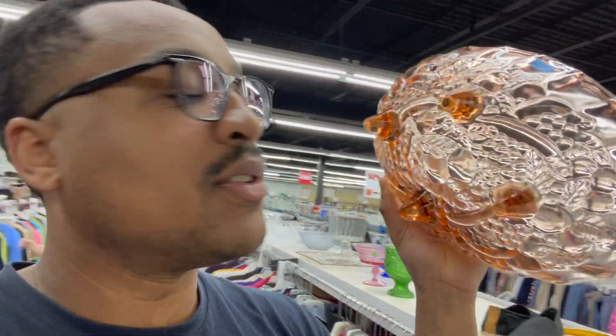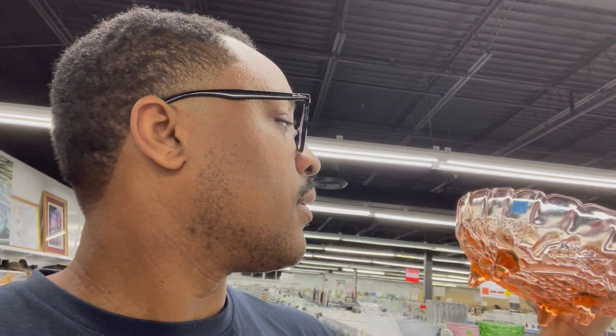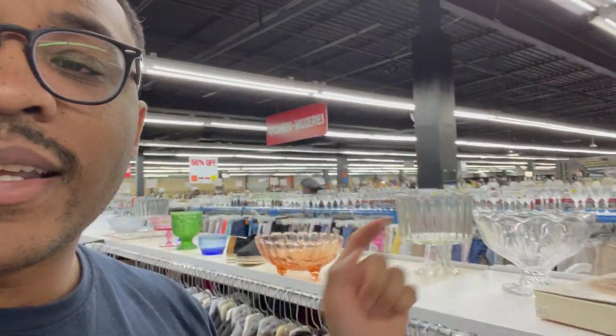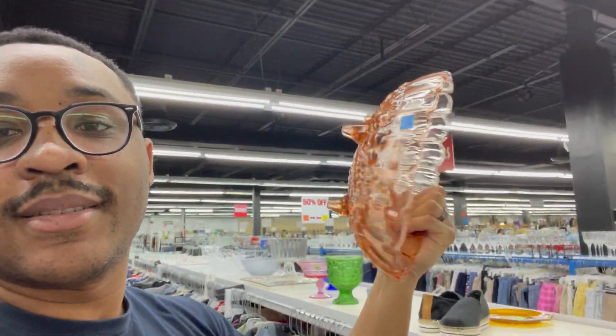I cannot make this up — another carnival glass dish. That's two in the store within maybe 10 to 15 minutes. This one is $10.99, the other was $6.99 — not sure why they're priced differently but $10.99 is still not bad. Probably going to pick both up. They sell between $25 and $30 a piece — easy pickup. Good vibes on that one.